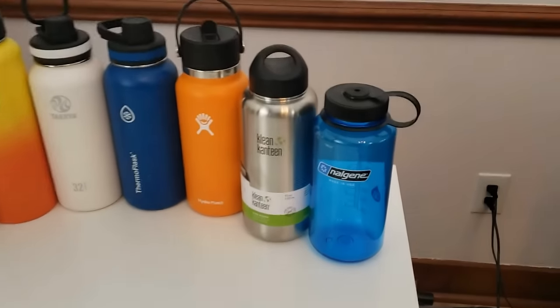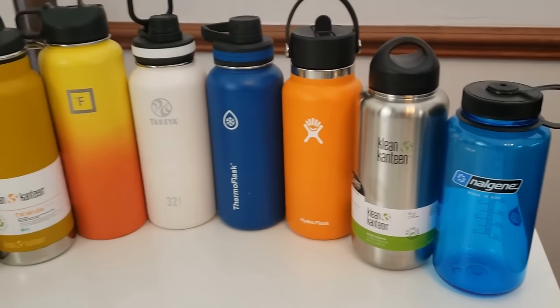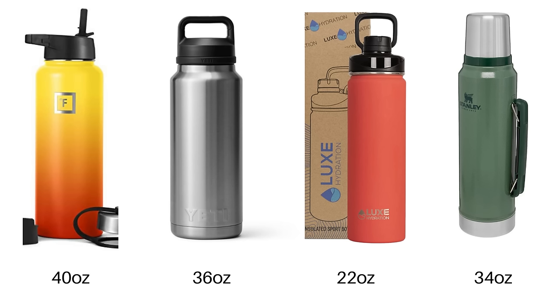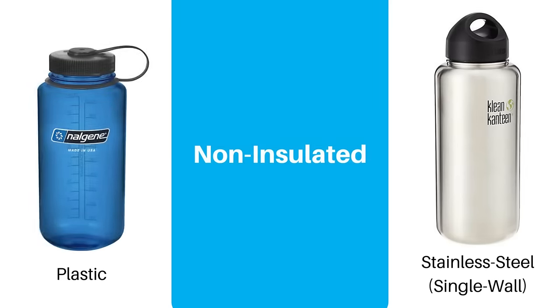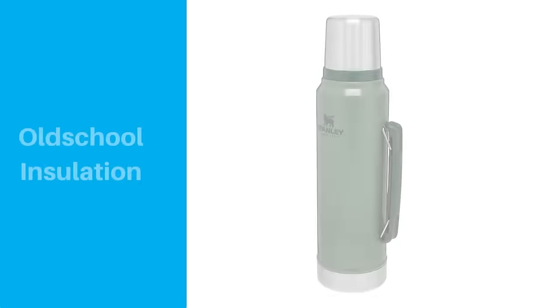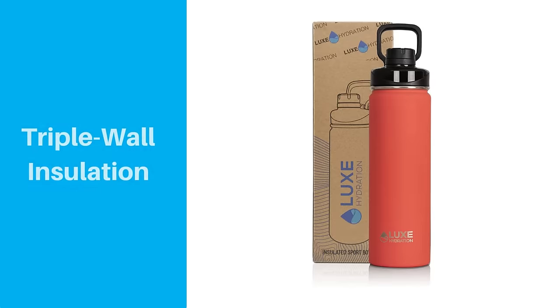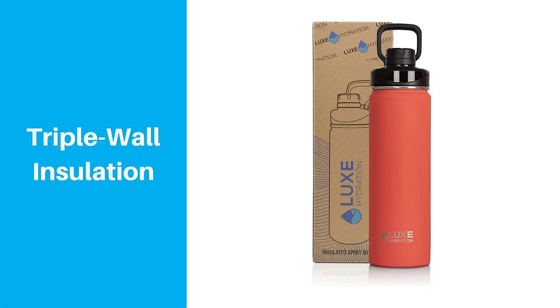We primarily focused on 32-ounce bottles because that size tends to be very popular, but we did use some other bottle sizes for certain brands based on what was available. We also included a couple of non-insulated bottles as a baseline, a Stanley Classic Thermos to see how the older style compares, and a triple wall bottle because we hadn't tested one before and were curious if it's the next best thing.